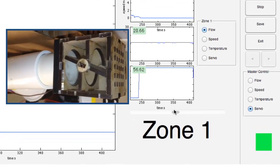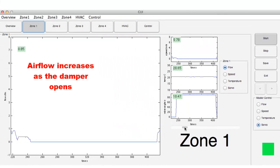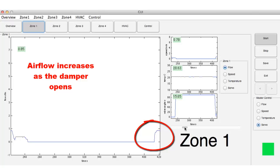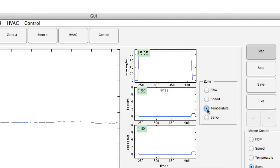Here, you can see that as the user or the controller changes the damper position inside the VAV box, the air flow into the zone increases. Other attributes of the zone can also be seen here.